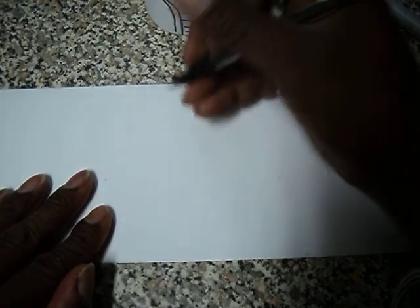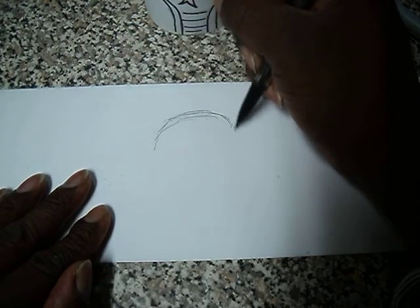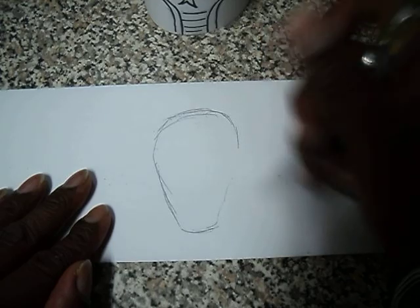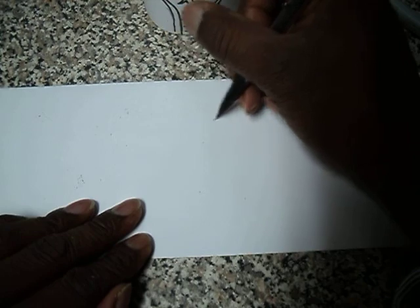I'm going to draw one more animal. What animal can represent me? I am going to make a crocodile — I'm just going to show y'all how to draw one animal. The animals can be sideways. Most of these animals I've drawn are facing forward, but let's make one that's going to face sideways. So he's going to turn sideways — I'm going to make my crocodile.